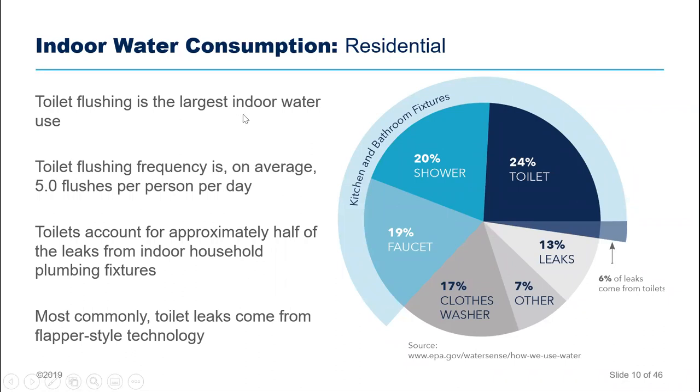Residentially, the EPA has done a lot of studies on how we use water. On average, we use 88 gallons of water per person per day — pretty mind-blowing. You might think there's no way you use 88 gallons a day yourself, but on average we do. Toilet flushing frequency on average, based on EPA studies, is five flushes per day per person.